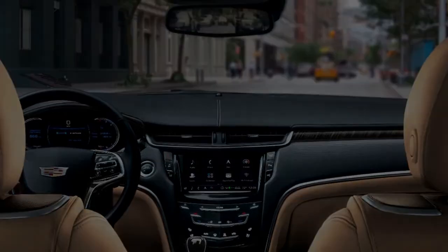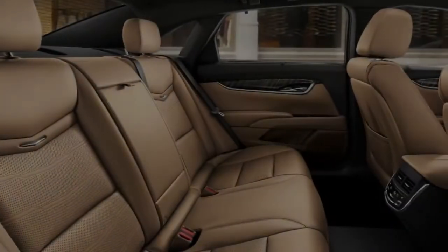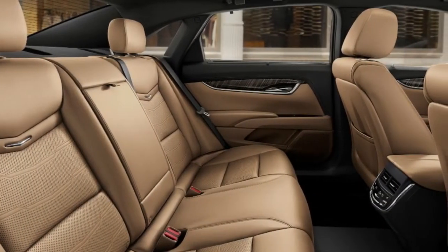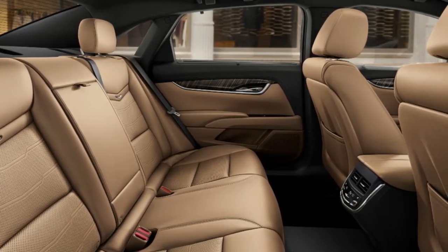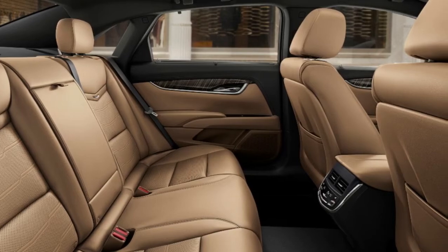Speaking of steering, I actually enjoyed bending this through tight corners. It's a breeze to saw the tiller back and forth, and the car communicates the interaction between the tires — especially up front — with the road. I'd like to take this Caddy to the track.